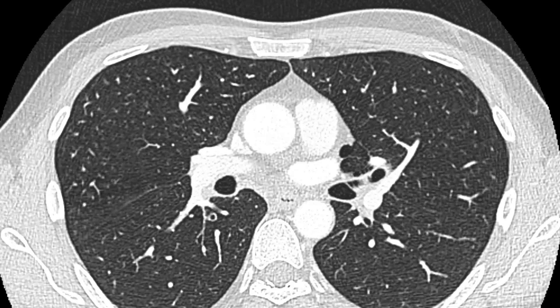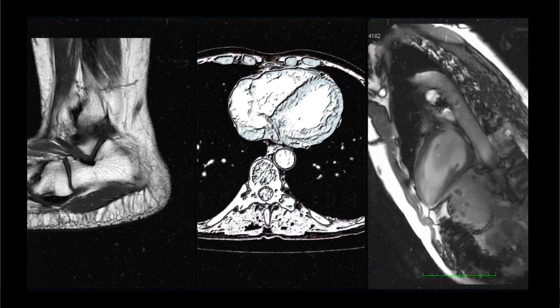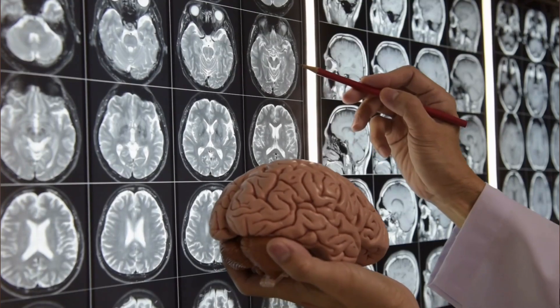Imagine a scenario where a quick habit, just a few seconds, can completely change your radiology report, catch a disease early, and potentially save a patient's life. That's the trick I'm going to show you today. It works for all radiology specialties, even for neuroradiology. It's a powerful trick, but very simple to execute.